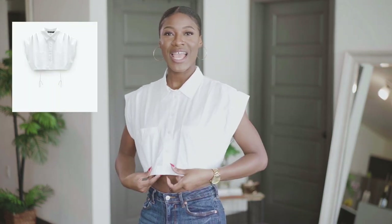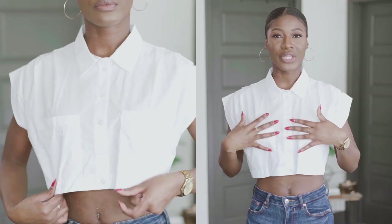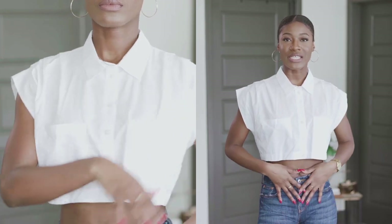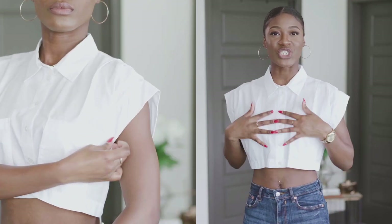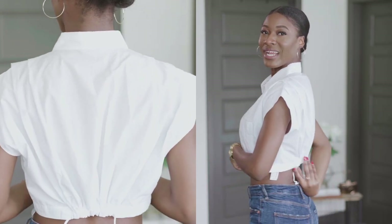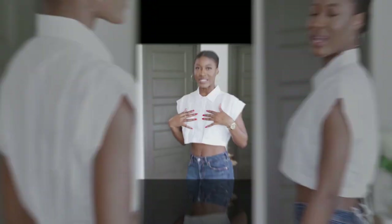The next item is this pocket crop shirt, and I absolutely love this. You guys know I love a good white top. I'm basic — I like neutral colors, and anything a little different than your typical white t-shirt is exciting to me. I can literally wear this with a high-waisted skirt, a nice pair of jeans and heels, or tennis shoes. It has these pockets I absolutely love, and the back is amazing.